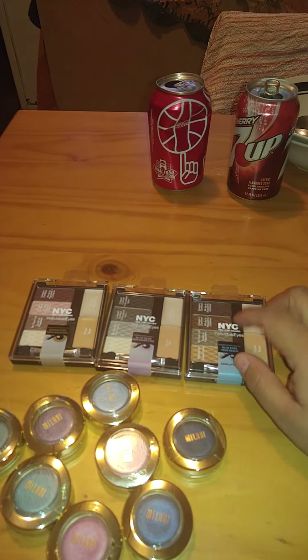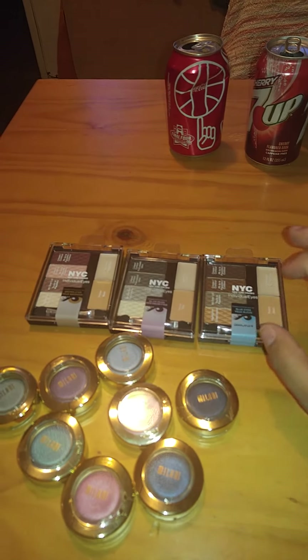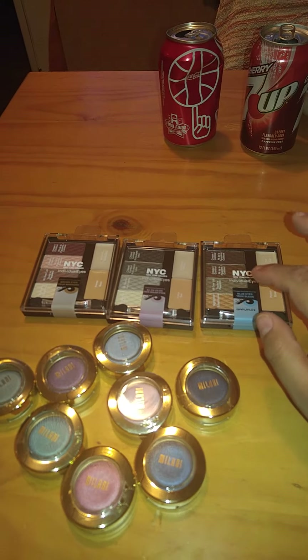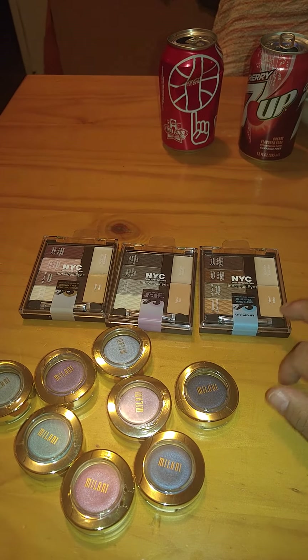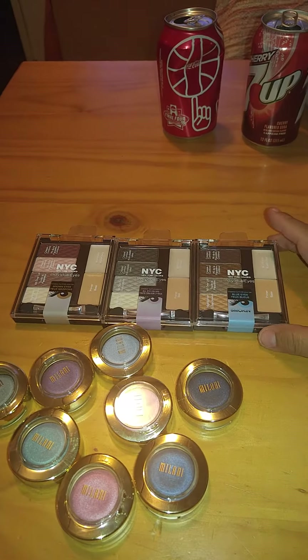I also didn't know they carried NYC products. These were the only three products I've seen there — I knew they had NYC nail polishes, and maybe an eyeliner I grabbed a long time ago. But I didn't see these before, and I was very happy to see these, so I grabbed all three.